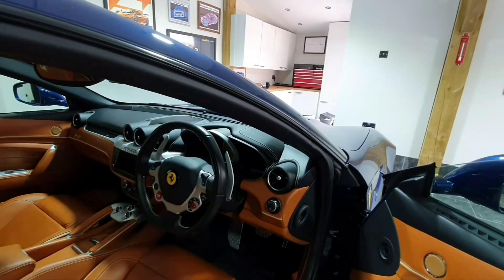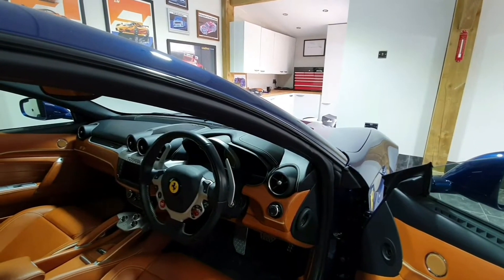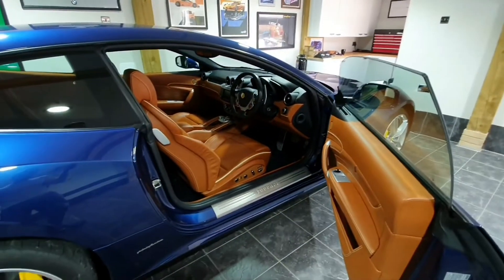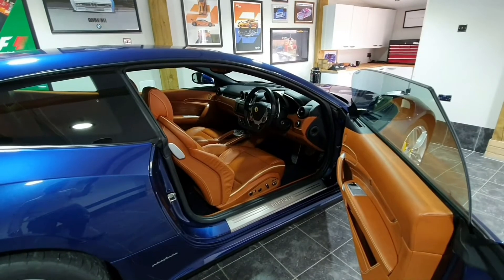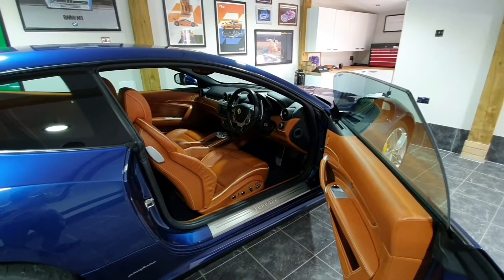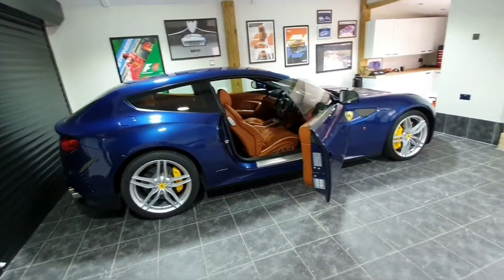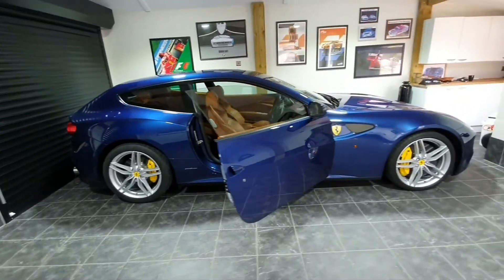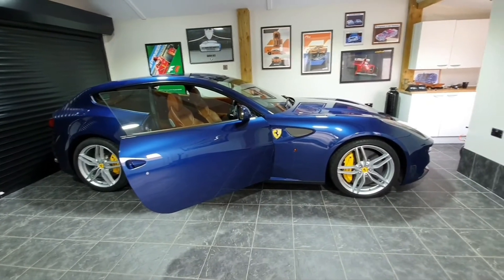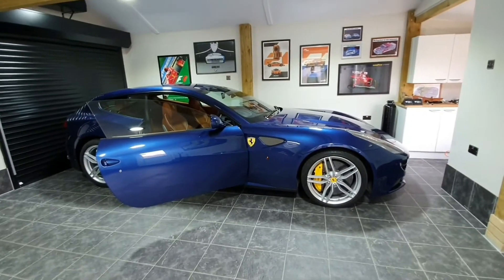The other option I've got is Allestimenti Speciali — special arrangements. I couldn't find anything on Google, but I had a think about it and special arrangements might mean that the original owner arranged to pick it up from the factory, which would have been a really cool thing to do. Maybe someone knows what that is and can fill me in.